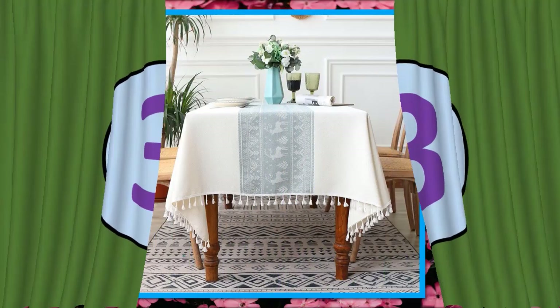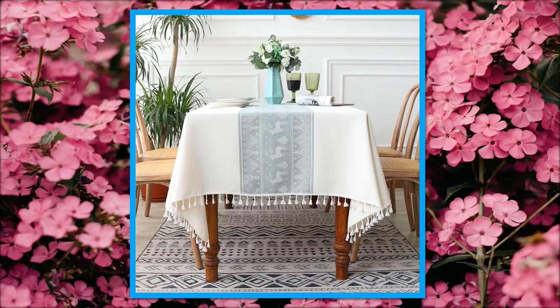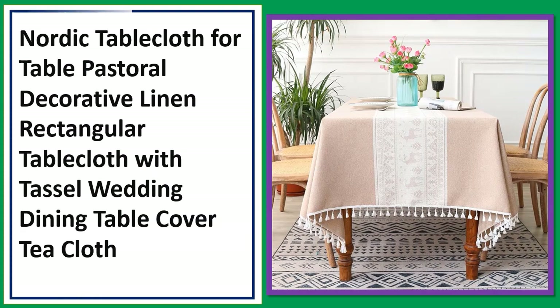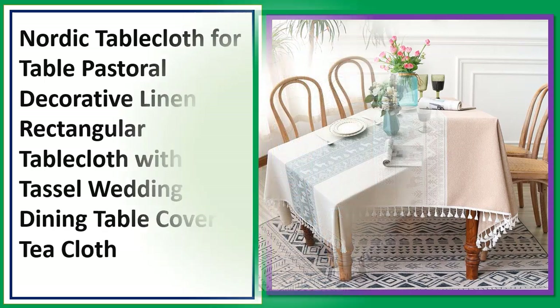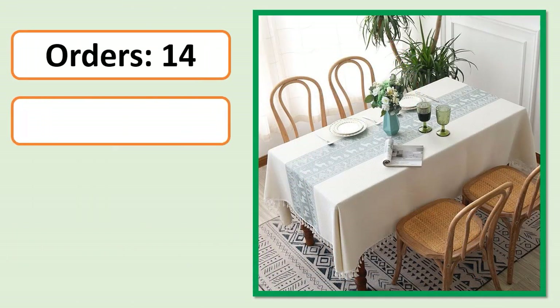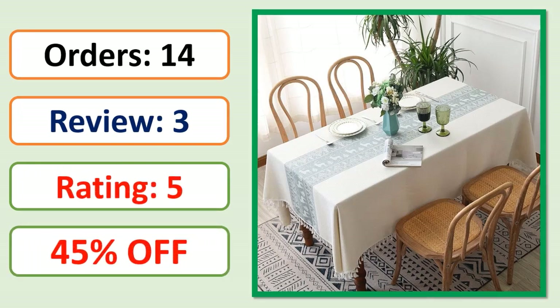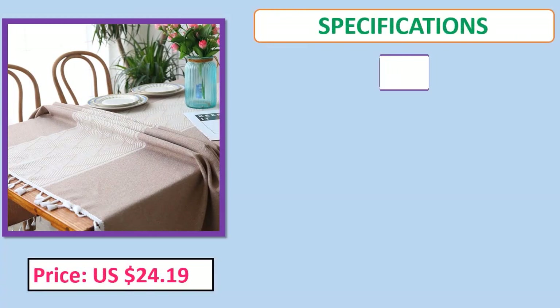Number 3: Nordic Table Cloth for Table — Pastoral Decorative Linen Rectangular Table Cloth with Tassel, wedding dining table cover, tea cloth. Orders, review, rating, percent off, price, and specifications.